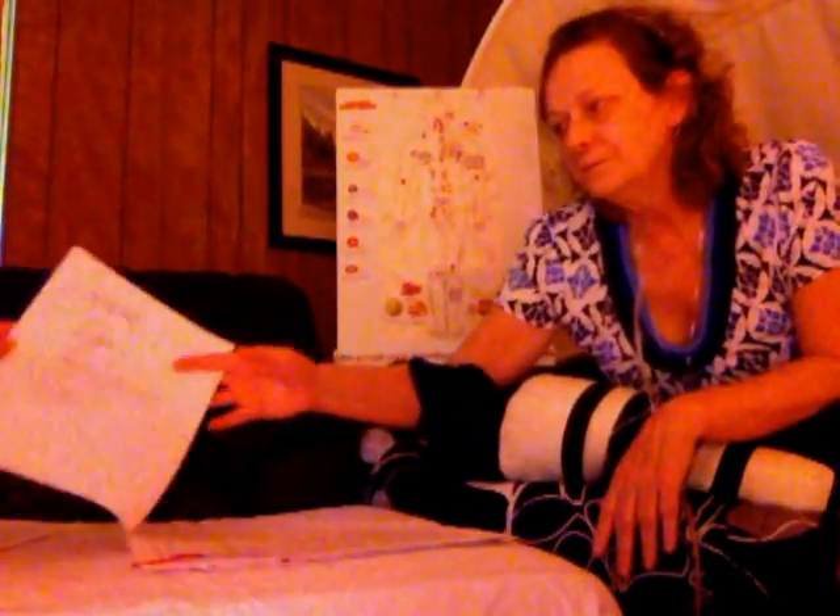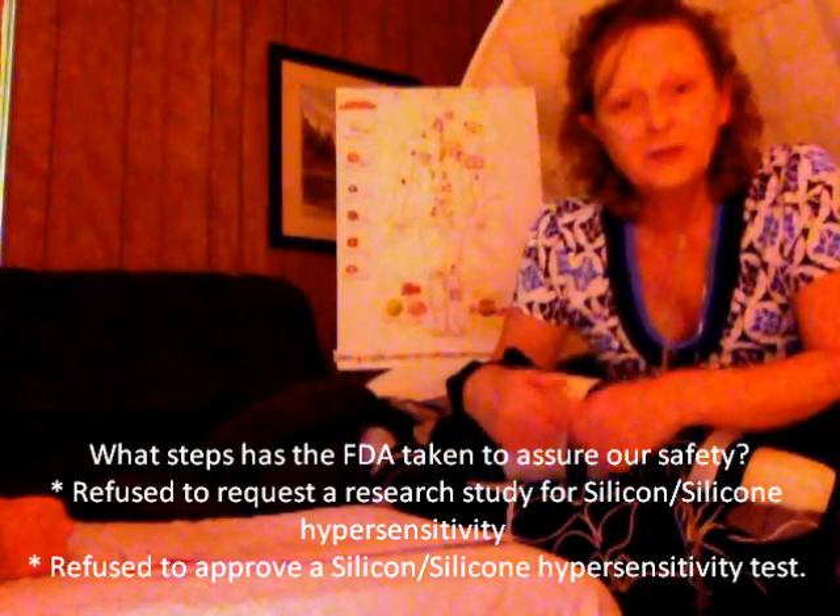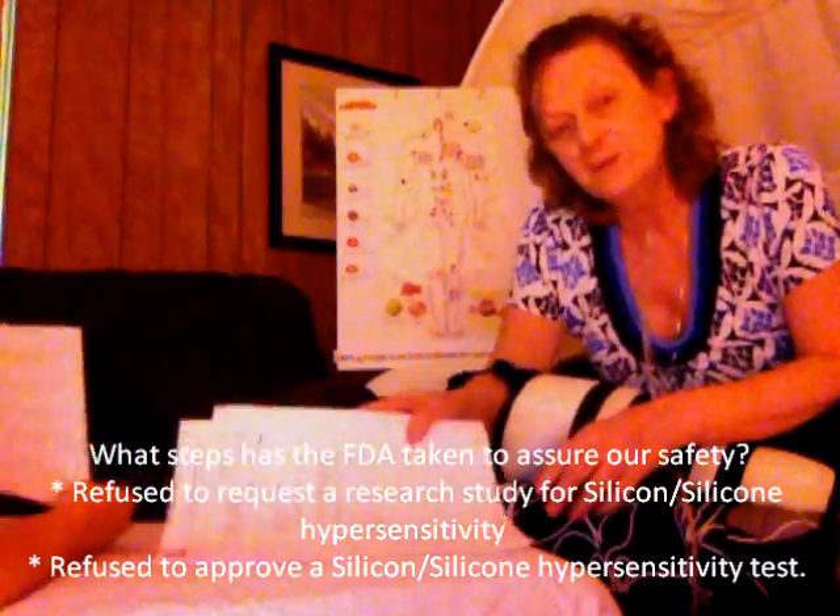This is a study done on food safety — one of the outlines of the study on safety of putting silicone in our foods and medications. In this particular one, they say that the silicone in the foods should fall under the exempt category of 'generally recognized as safe.' To the FDA, silicone is generally recognized as safe, so they feel there is very little need to do any research on putting silicon dioxide, silicate, or silicone into our medications — which go directly into our bloodstream — and into our foods, which go directly into our digestive tract.